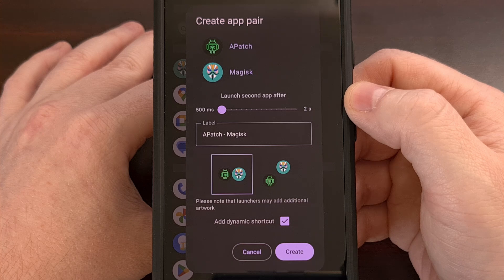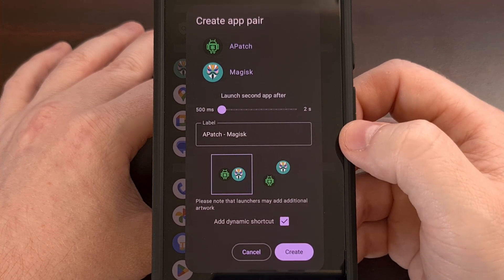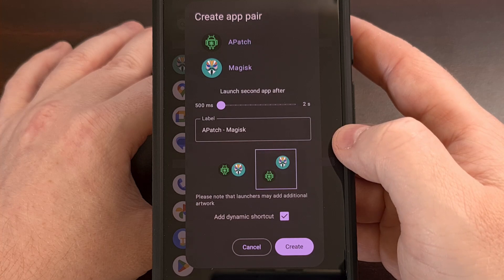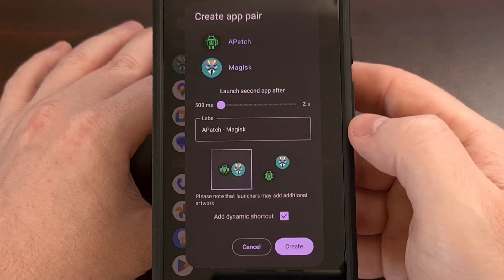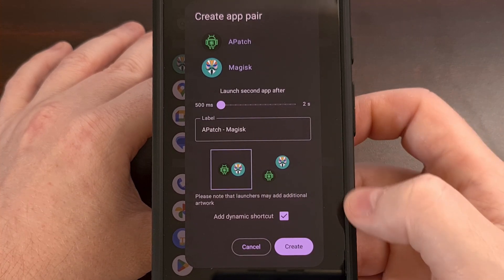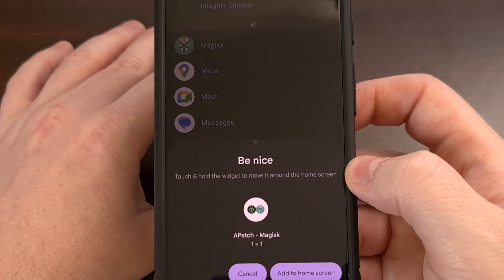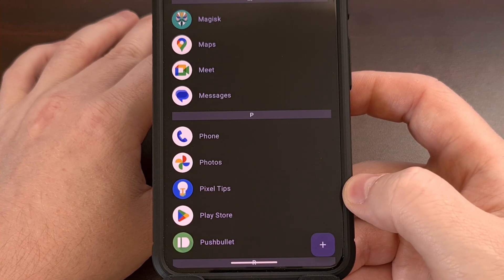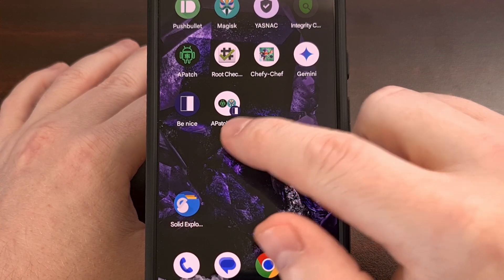We have the ability to configure how much of a delay it has, but I usually leave this on the default setting. We can give this app pair a custom name, which I'm just going to leave as the default. And you can choose which of these two app icons you want to use, which will display both app icons in two different styles. You just want to make sure that the add dynamic shortcut option is checked, and then we're going to tap on the Create button. You're then asked to confirm if you want to add this to your home screen, and once that's done, we can minimize the application and see that we have that newly created app pair.